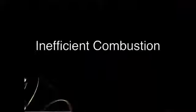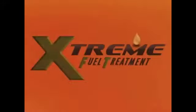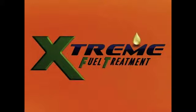They do nothing to get at the root of the problem: inefficient combustion. Yet there is a way to combat the problem. It's a specially formulated combustion catalyst and comprehensive fuel treatment called XFT, or Extreme Fuel Treatment.